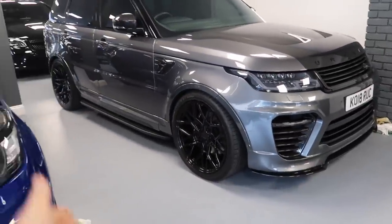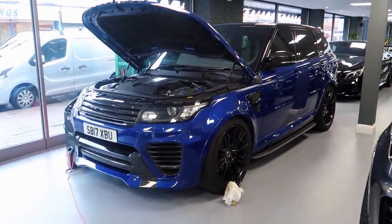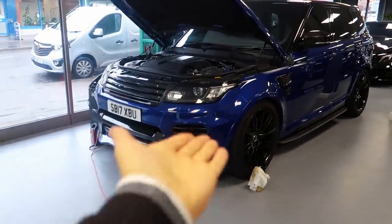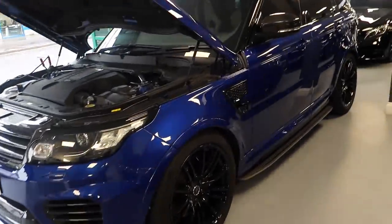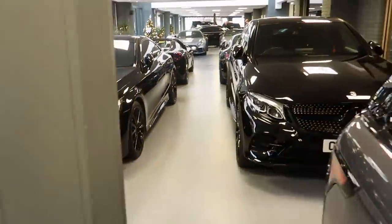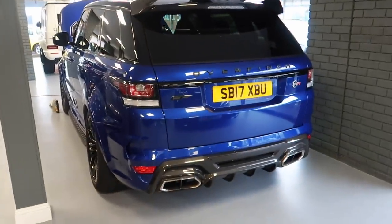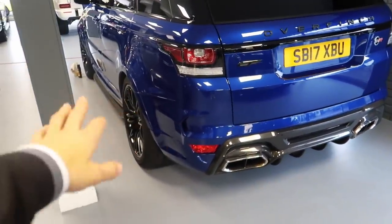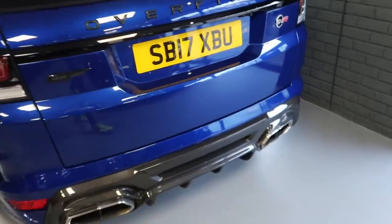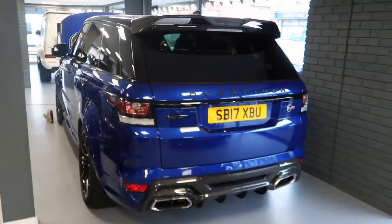This Overfinch SVR was owned by Demarai Gray. And this one here — you can probably guess — was owned by Tammy Abraham, a Chelsea striker. It's an Overfinch SVR which is just on charge at the moment. It's got all the carbon running down the back as well. Tammy Abraham owned this car before he swapped it for a G-Wagon recently.